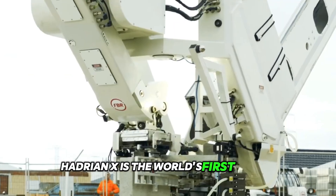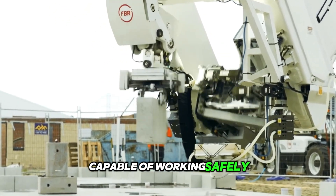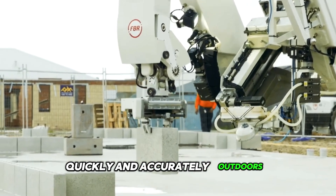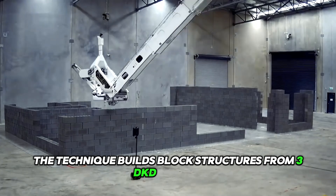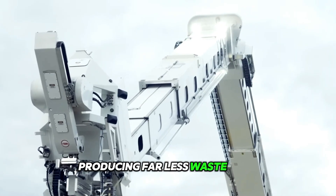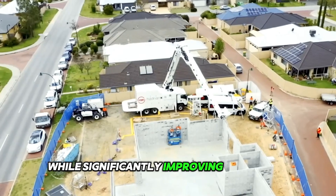Hadrian X is the world's first mobile robotic bricklaying machine capable of working safely, quickly, and accurately outdoors in uncontrolled conditions. The system builds block structures from 3D CAD models, producing far less waste than traditional construction methods while significantly improving site safety.